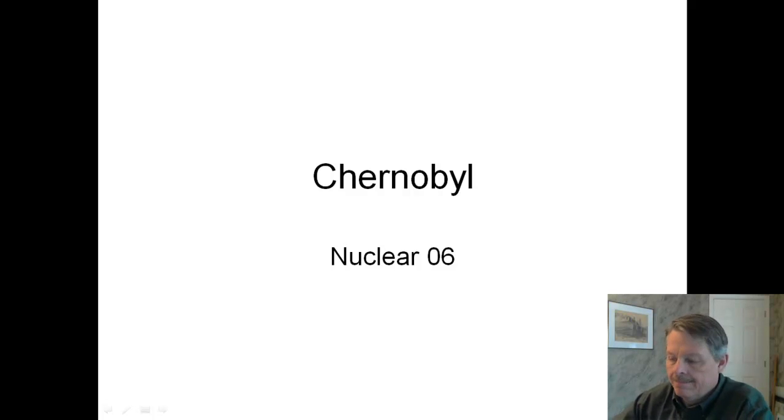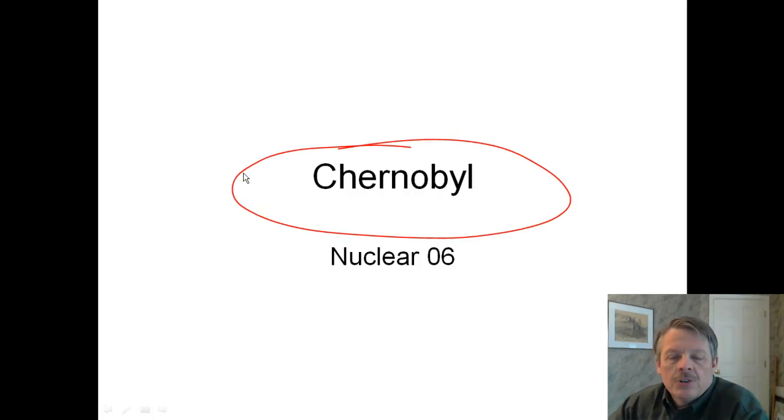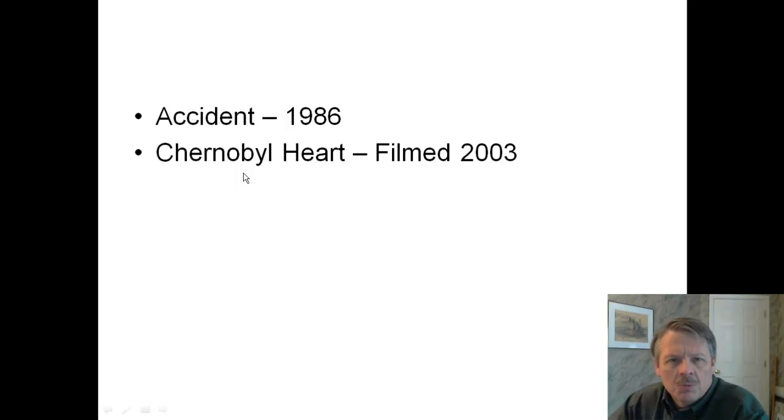Hey ladies and gentlemen, welcome back. I created this podcast on Chernobyl just so you can get a sense of more of Chernobyl Heart. I'm assuming you've watched Chernobyl Heart by now, and you've watched the PBS NewsHour where they talked about that. I want to give you a little bit of sense of where Chernobyl is right now, and some more pictures that might bring this more to life.